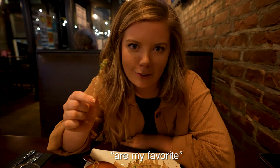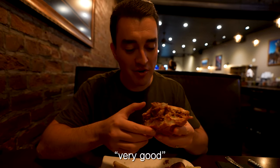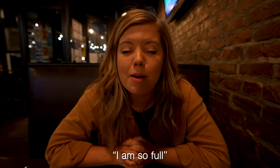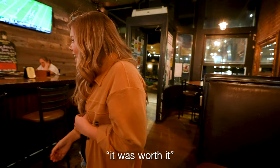Truffle fries are my favorite, and the sandwich looks amazing. The chicken sandwich and the truffle fries — amazing. I am so full, like overly stuffed at this point, but it was a lot of good food.